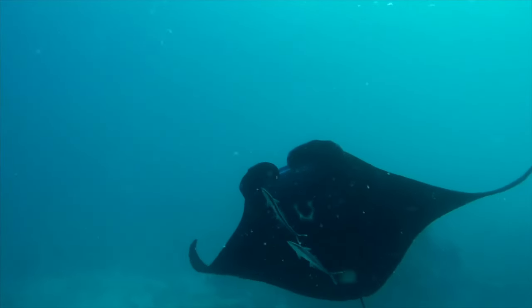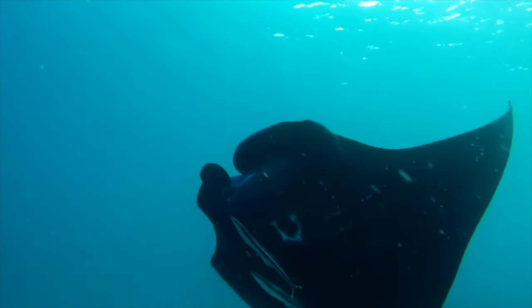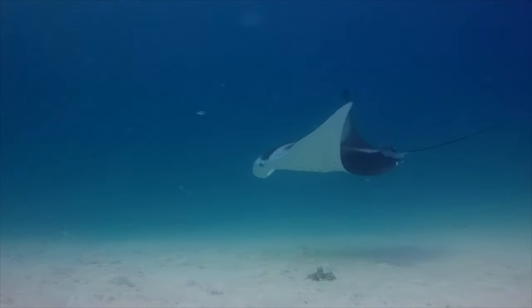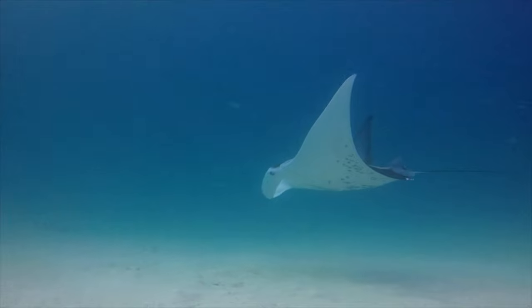Of course, those are just the big things — I'm not even talking about all of the awesome really small things that you can always find out there as well. The place that endeared me to snorkeling forever is going to get the illustrious five out of five manta rays.